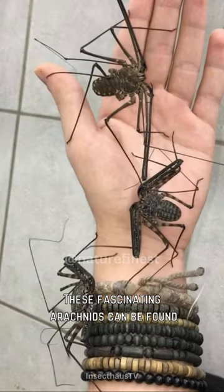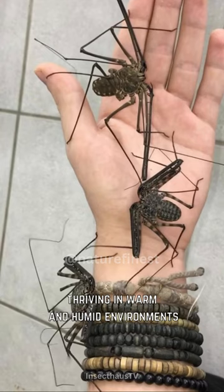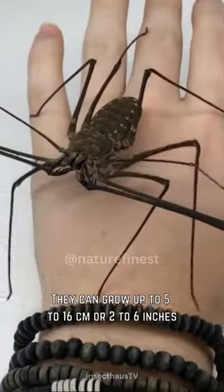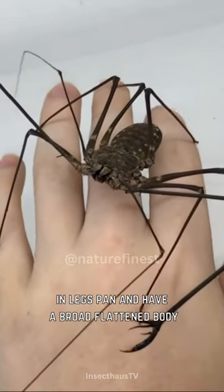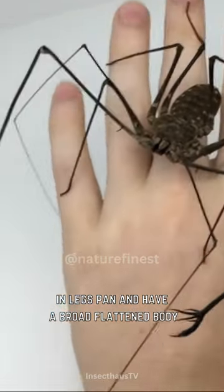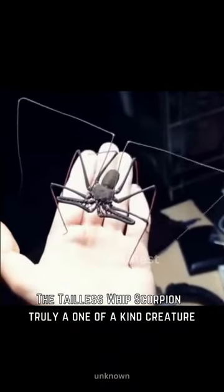These fascinating arachnids can be found in tropical and subtropical regions worldwide, thriving in warm and humid environments. They can grow up to 5 to 16 centimeters or 2 to 6 inches in leg span and have a broad, flattened body. The tailless whip scorpion — truly a one-of-a-kind creature.